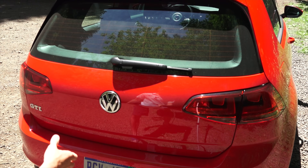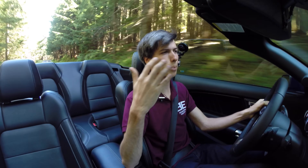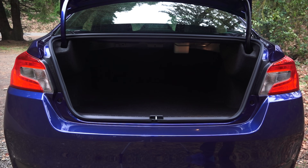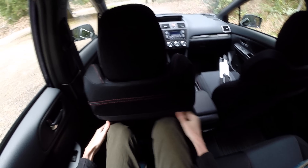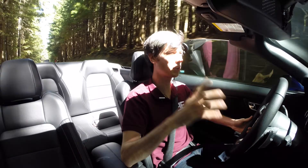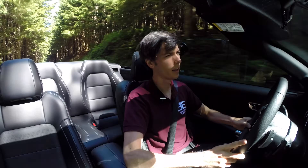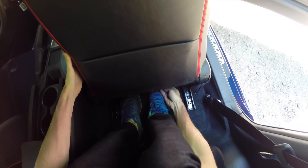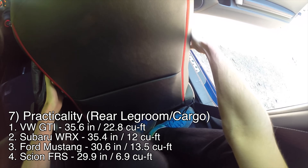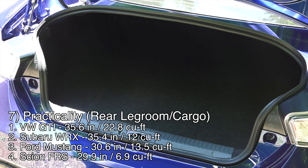For overall practicality, the GTI wins again — tons of cargo space, room for rear passengers, and plenty of front space. Second is the WRX, with slightly less trunk space but still able to fit two adults in the back. Third is the Mustang — adults won't fit in the rear seats, but the trunk is actually larger than the WRX's. Last is the FR-S: the rear seats are unusable for adults, and the trunk is only about seven cubic feet of cargo space.